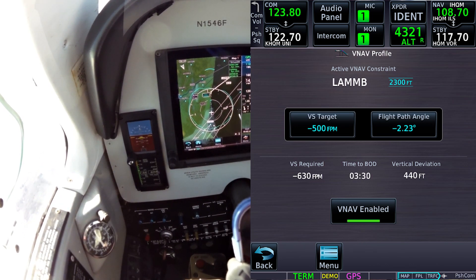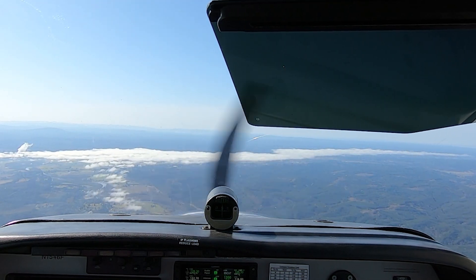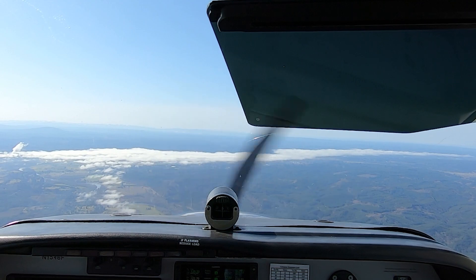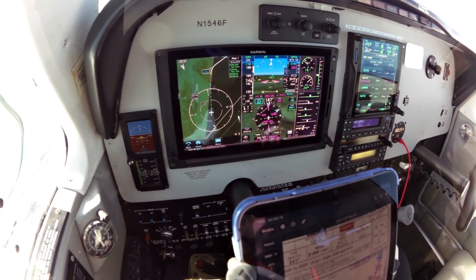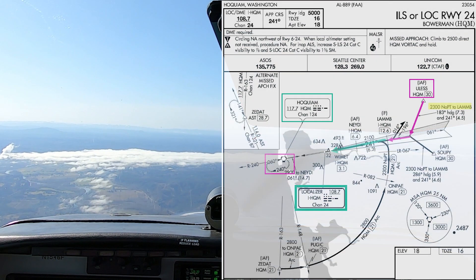The path angle looks good. We're four miles down from the turn inbound, then continuing toward LAMB.